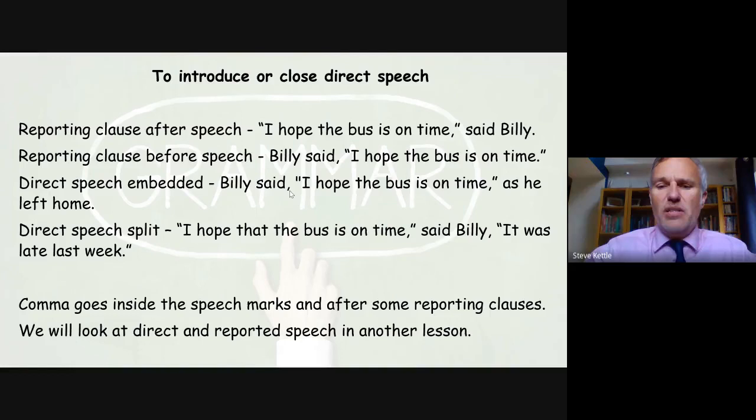So the take-home: commas can be used in a list, to separate subordinate clauses in your complex sentences, for relative clauses and adverbial openings, and to introduce or close direct speech. Thanks a lot — I'll see you next time.